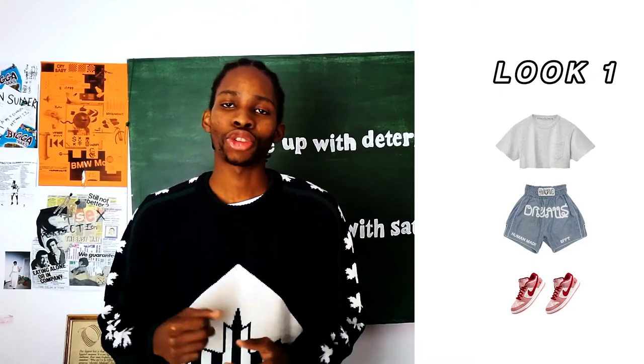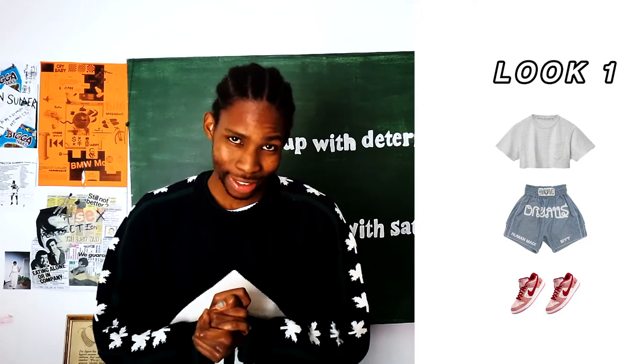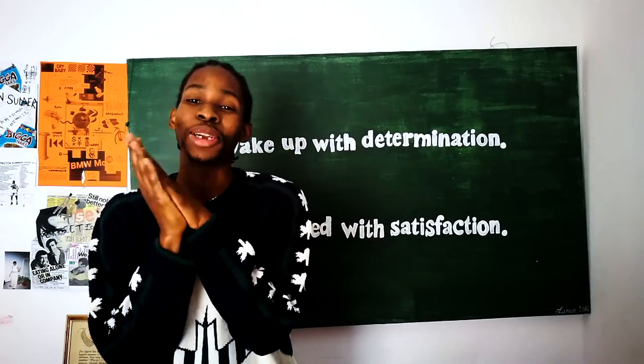Look number one. So for look number one, we have this cropped t-shirt followed by these Human Made multi-tie pants, finishing it off with these Nike Dunks. Those Nike Dunks are fire, by the way. You see that little velvet piece on the side.